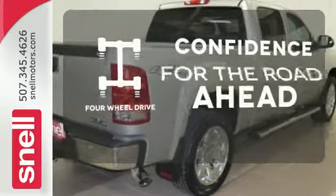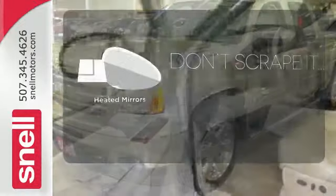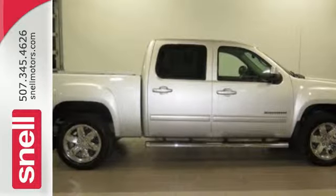Feel the confidence as you control the road with your four-wheel drive. The heated seats keep you comfortable no matter how cold it is. Leave the scraper in the car thanks to the heated mirrors. Brawn, with a touch of beauty — the Sierra is ready for your test drive.